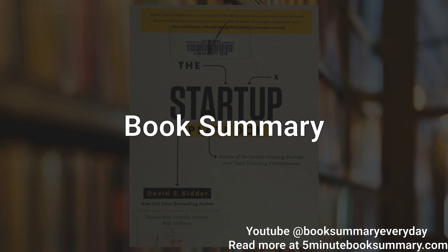The first step in starting a successful startup, according to Kidder, is to identify a problem worth solving. This involves understanding the target market, their needs, and the existing solutions available to them. Once a problem has been identified, the next step is to develop a solution that addresses this need in a unique and innovative way.